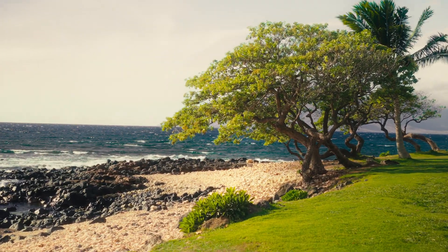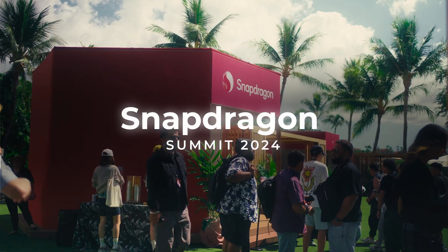I'm here in Hawaii, not on holiday, but to check out the Snapdragon Summit 2024 — here's everything you need to know about all the new tech with Snapdragon.